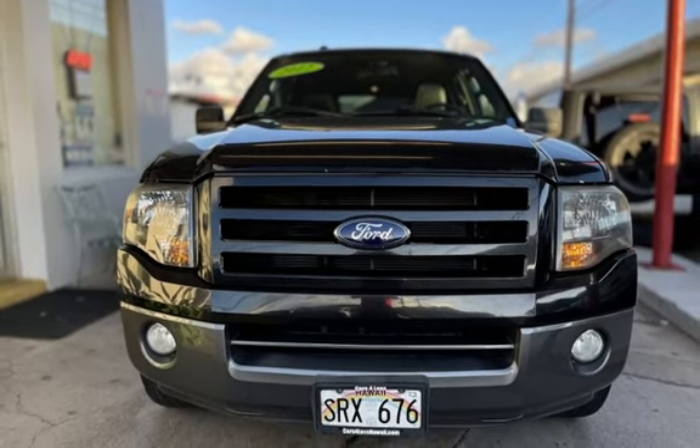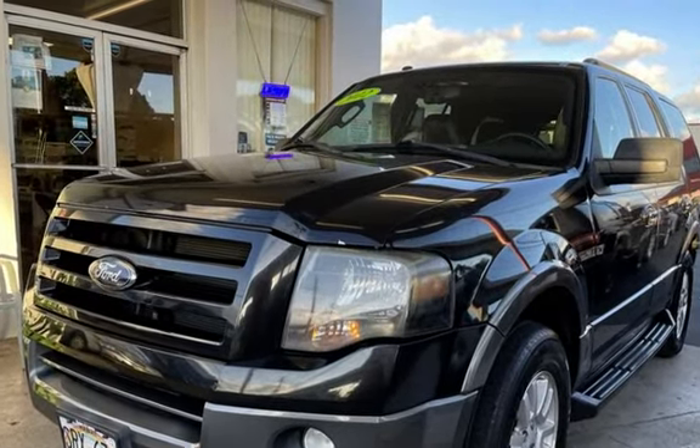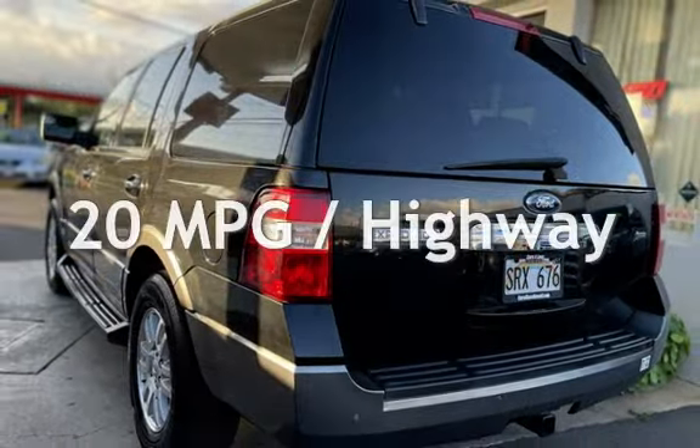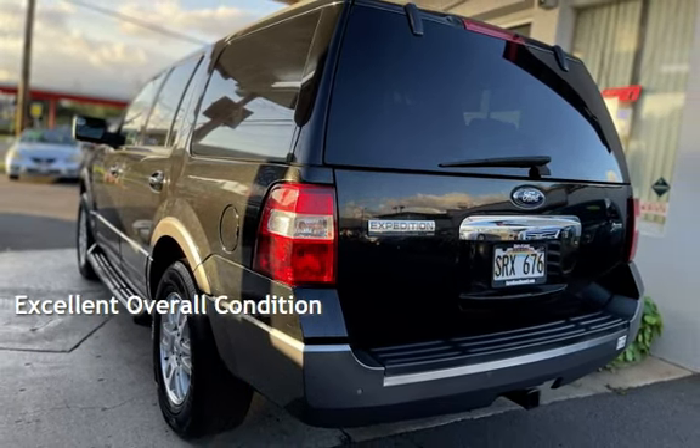This Ford has less than 144,000 miles on the odometer. Estimated fuel economy for this vehicle is 14 miles per gallon in the city and 20 miles per gallon on the highway. This vehicle is in excellent overall condition.